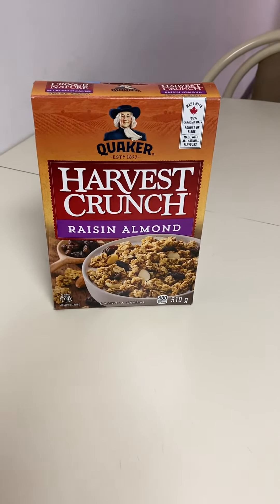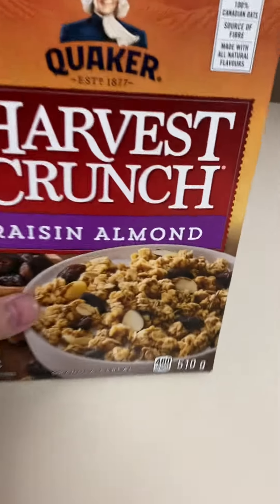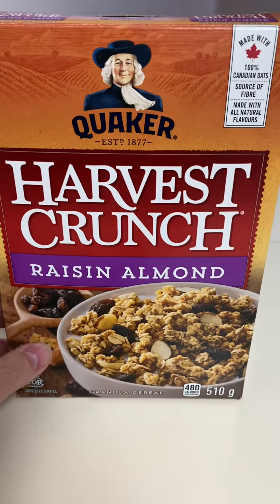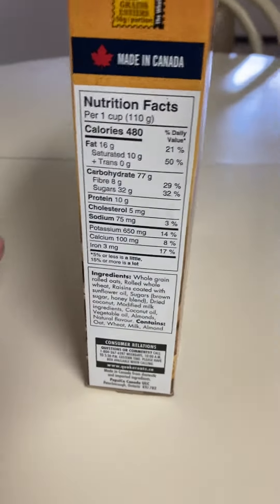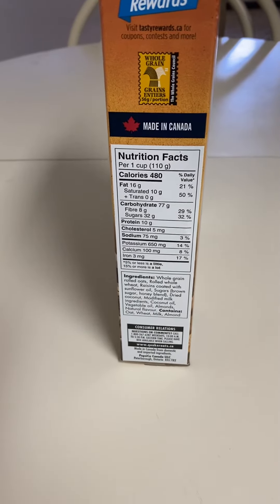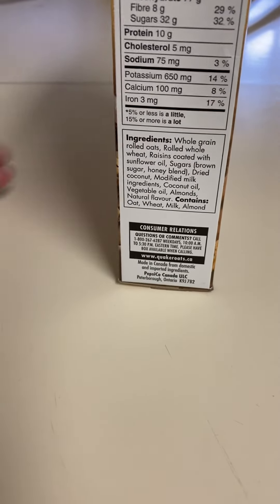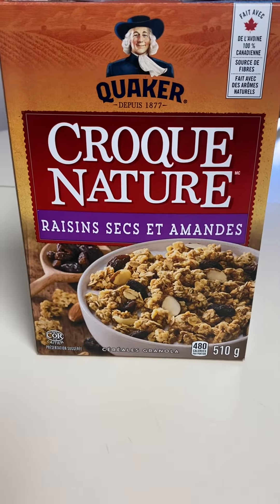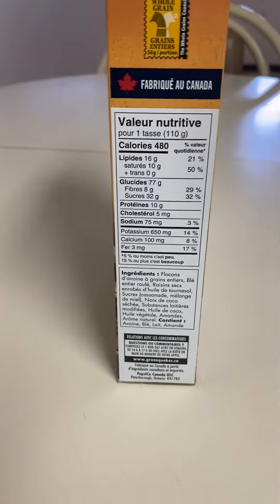Here we have Quaker brand Harvest Crunch Raisin Almond granola cereal, 510 gram box, submitted with 100% Canadian oats. Take a look at the nutrition box — made in Canada — and the ingredients. Quaker, all in French, and the French ingredients as well.